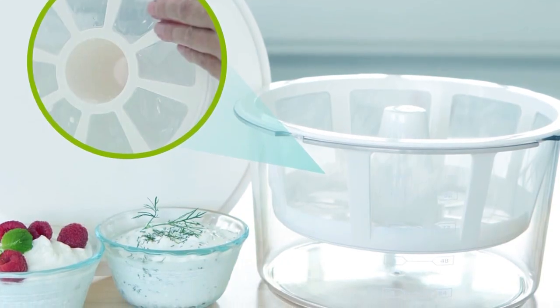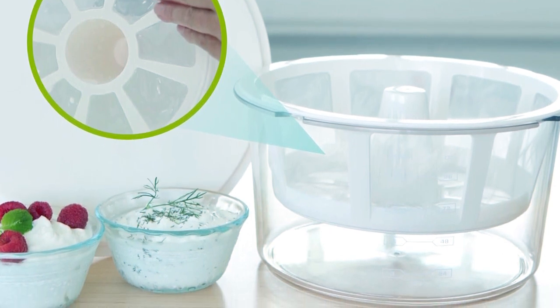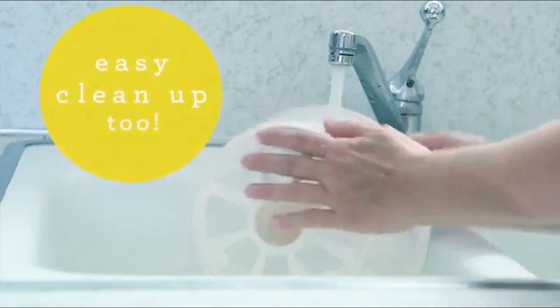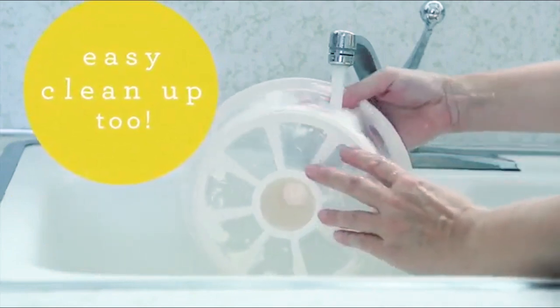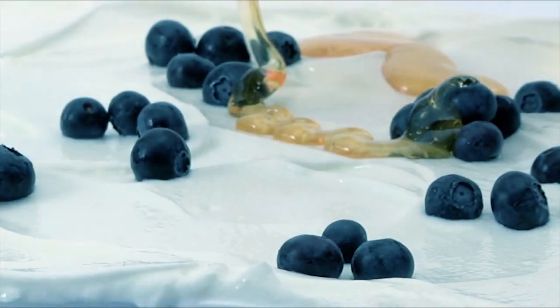With a patented design for practicality and stackable storage, this yogurt maker offers convenience without compromising on space. Its high-quality mesh strainer ensures perfect consistency every time, with easy cleaning for hassle-free maintenance. We hope you've enjoyed our video on the best yogurt makers — thanks for watching!